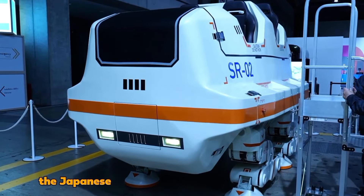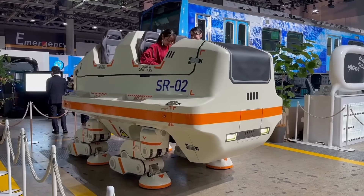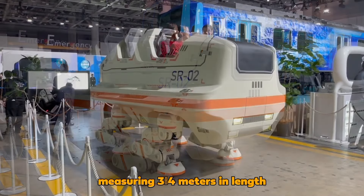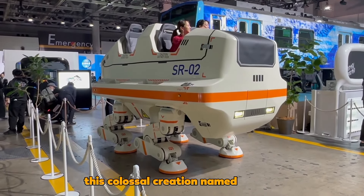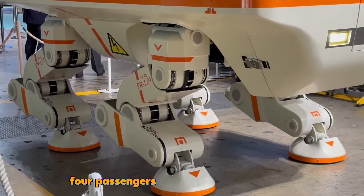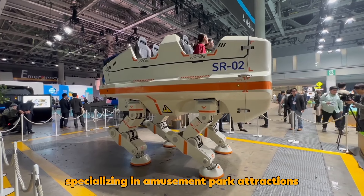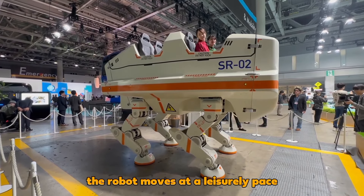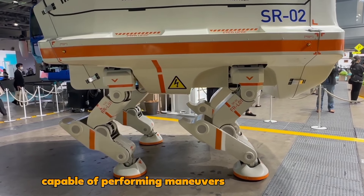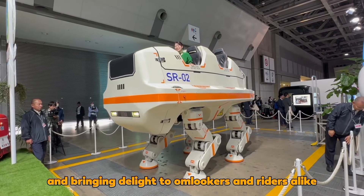SR02: The Japanese have unveiled a massive walking robot roughly the size of a car, measuring 3.4 meters in length. This colossal creation, named SR2, has the capacity to comfortably accommodate four passengers. Developed by a company specializing in amusement park attractions, the robot moves at a leisurely pace, capable of performing maneuvers such as squatting, turning in place, and bringing delight to onlookers and riders alike.